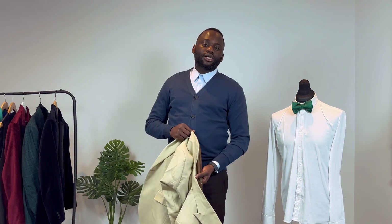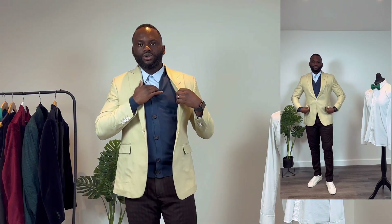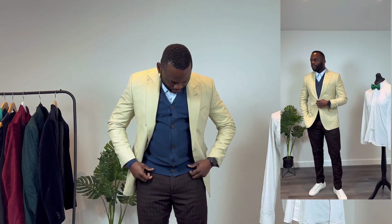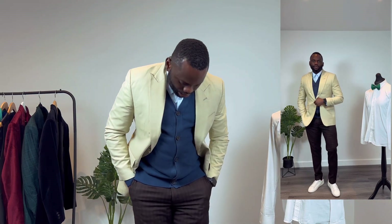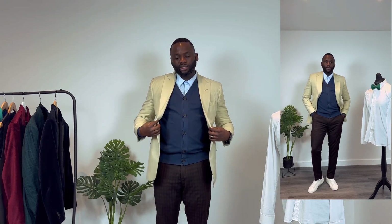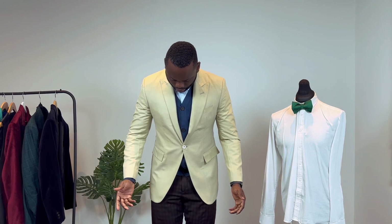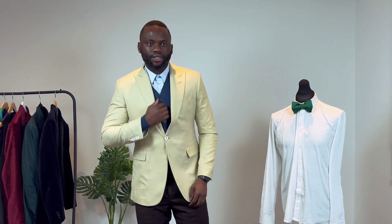For the first look, we're going for a smart casual look. I picked a darker brown checkered trouser, matched it with a light blue shirt, and added a darker shade of blue vest. I have white sneakers on, which make it more casual — I could switch to a black shoe for a more formal look. The play of color here is matching the beige jacket with the brown trouser, and the sky blue shirt with the blue vest.